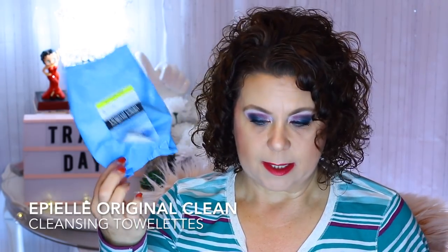My makeup remover wipes — I talk about these in every empties. These are from the Apple brand and I get these at Big Lots.